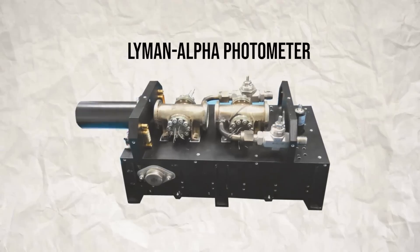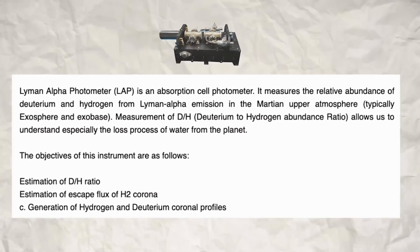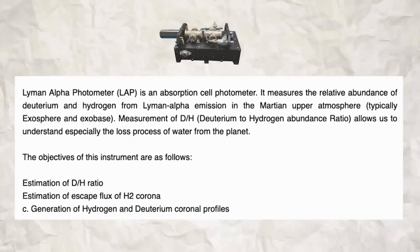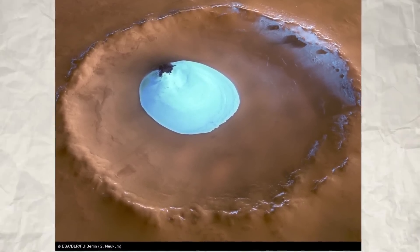One of the instruments on Mangalyaan was a Lyman Alpha photometer, a device that measures the relative abundance of deuterium and hydrogen. Deuterium is hydrogen with one extra neutron. So why do we measure the ratio of deuterium to regular hydrogen? Because it gives us insights about the rate of water loss to outer space from the planet over time.